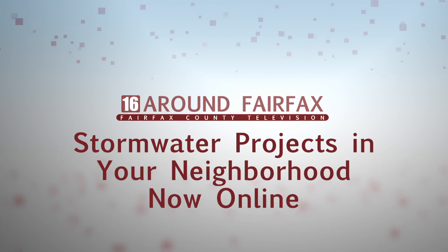With the amount of impervious surface that we have in Fairfax County, we have an increased amount of runoff, so we have these stormwater management projects to manage this.